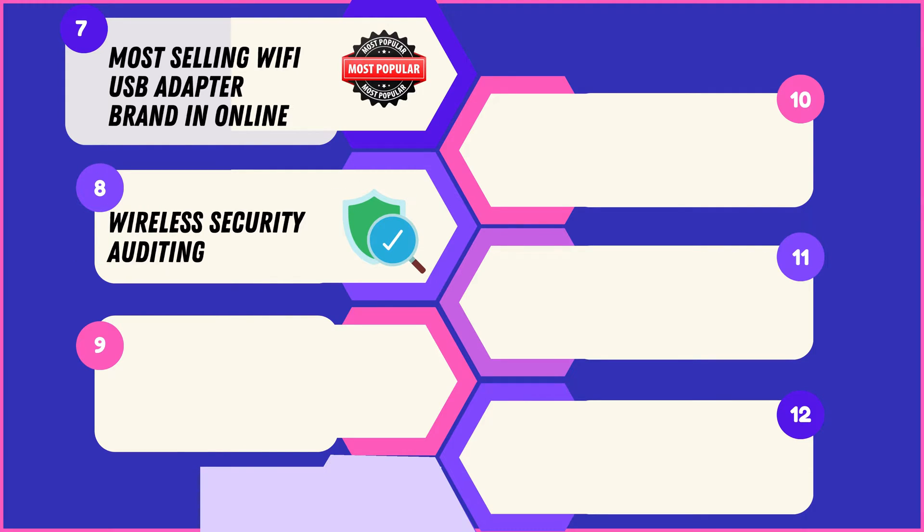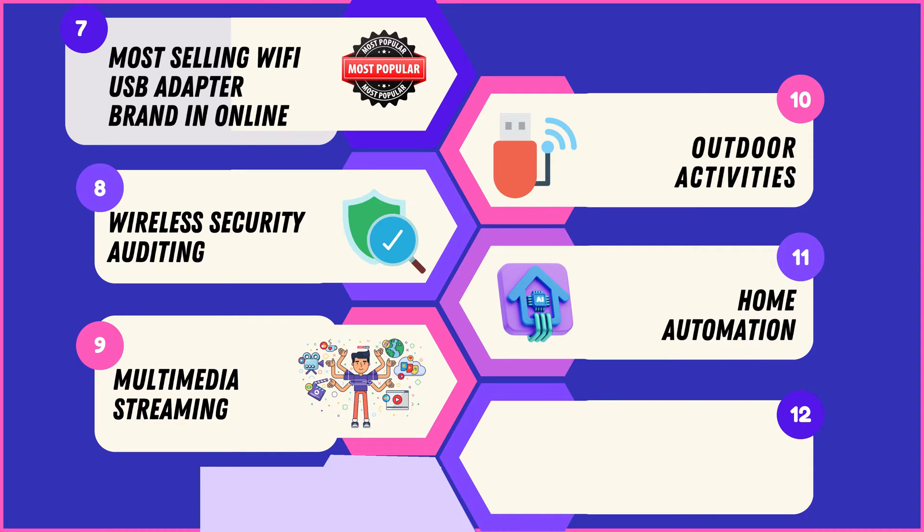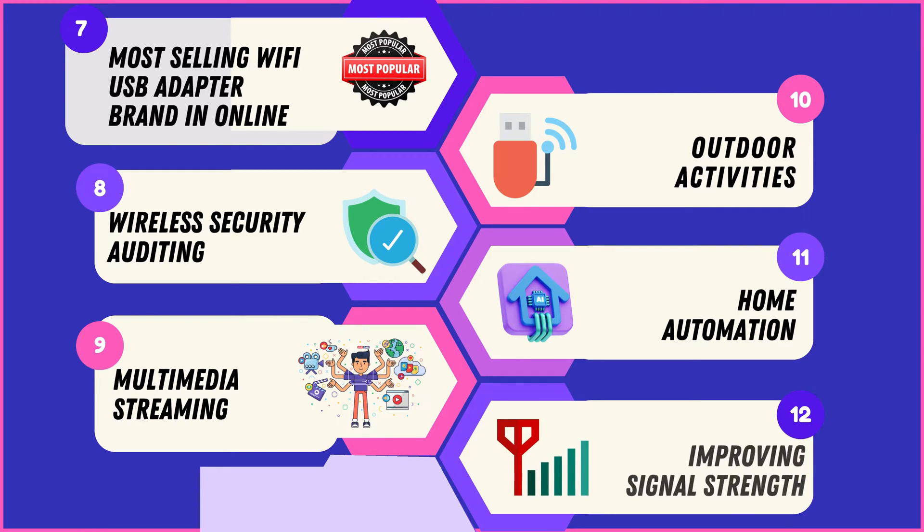Additionally, all four adapters are equipped for wireless security auditing, capable of multimedia streaming for smooth audio and video playback, ideal for outdoor activities with reliable internet access, compatible with home automation systems for smart home integration, and designed to improve signal strength and stability even in challenging environments.